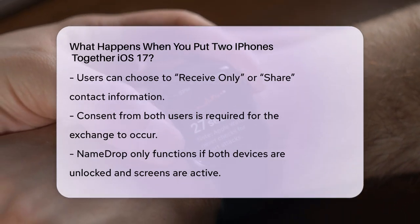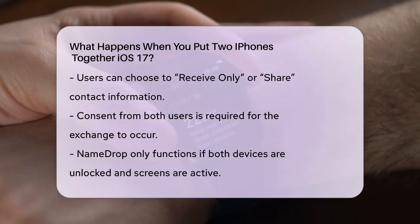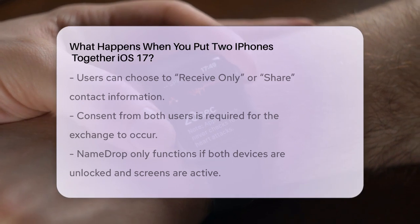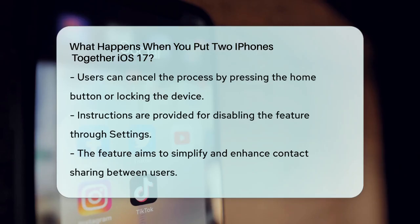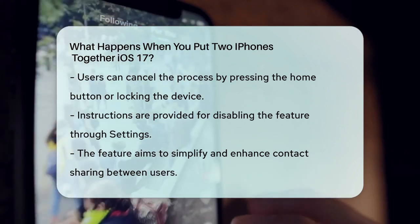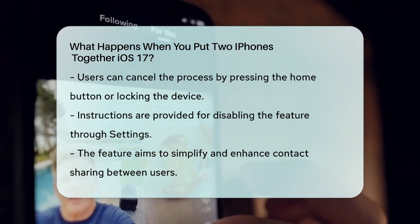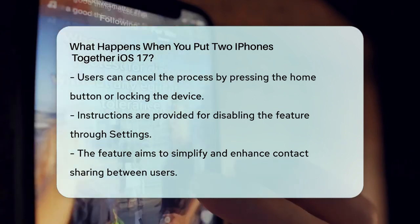If you miss the prompt or change your mind, you can interrupt the process by pressing the Home button, swiping up from the bottom of the screen, or locking the device. If you're not comfortable with this feature, you can easily disable it by going to Settings, then General, and finally AirDrop, where you can toggle off the Bringing Devices Together option.